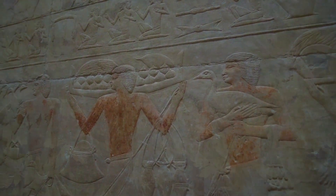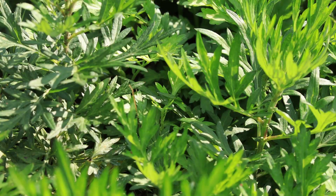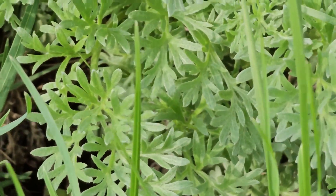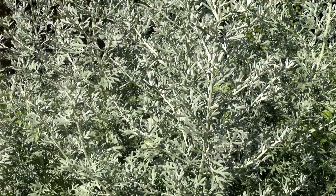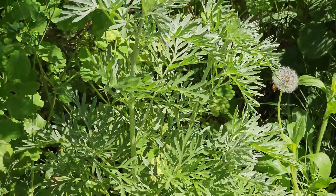Wormwood is famous for its role in the creation of absinthe, but it's also a potent medicinal herb. The leaves and flowers are used to stimulate digestion and expel parasites. Wormwood grows well in poor, dry soil and full sun. Harvest the aerial parts before flowering. Fascinating fact: wormwood has been used in traditional medicine for over 3,500 years.